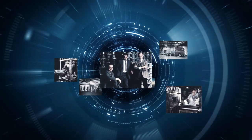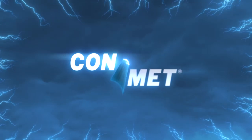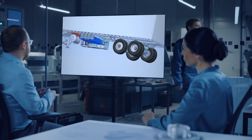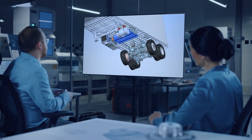With a 50-year legacy of innovative design, engineering and manufacturing, ConMet has formed ConMet e-Mobility, a business unit dedicated to leading the charge in electric solutions for the commercial vehicle market.